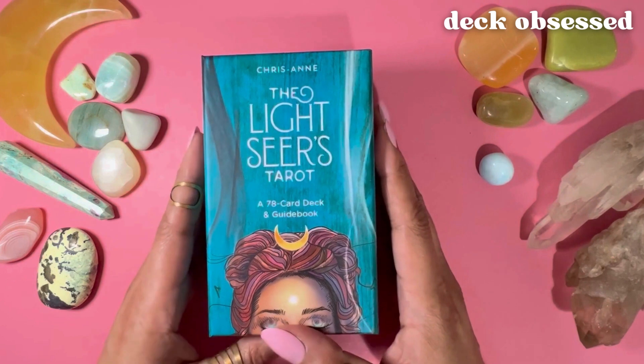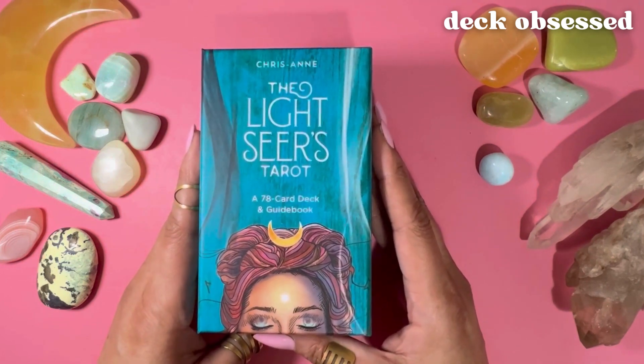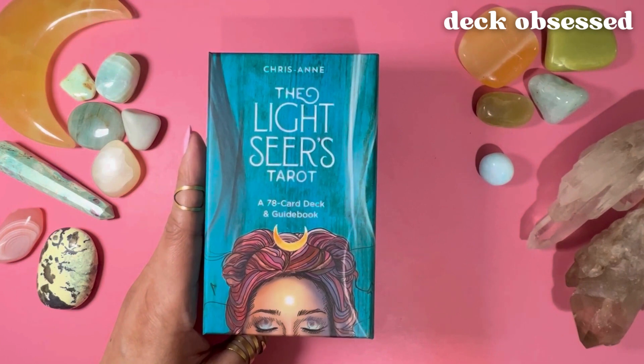For those of you who, like me, prefer to clearly see the cards in the deck before you decide to buy it — to make sure you resonate with the art and the messages — I'll be showing you every card in the deck. I'll also be giving you a basic overview of the guidebook and I'll be reading a sample in-depth card description so you can get a feel for the card's deeper meanings. Let's get started.